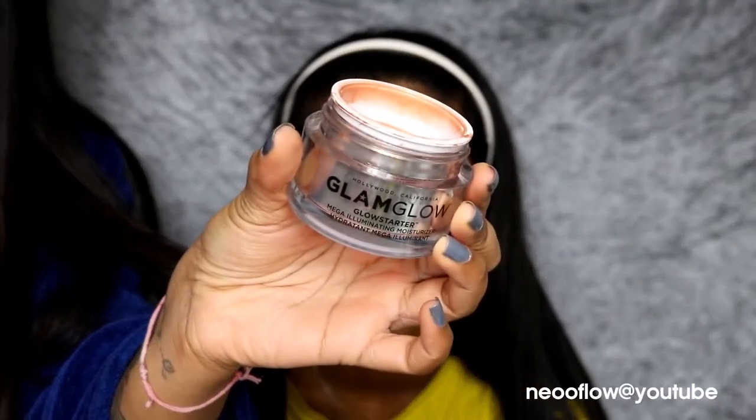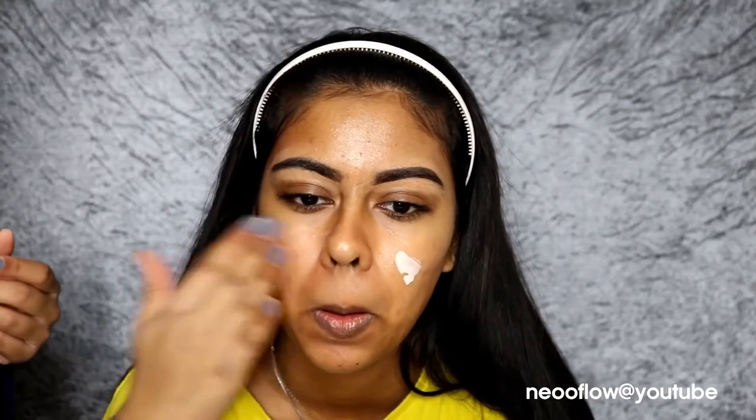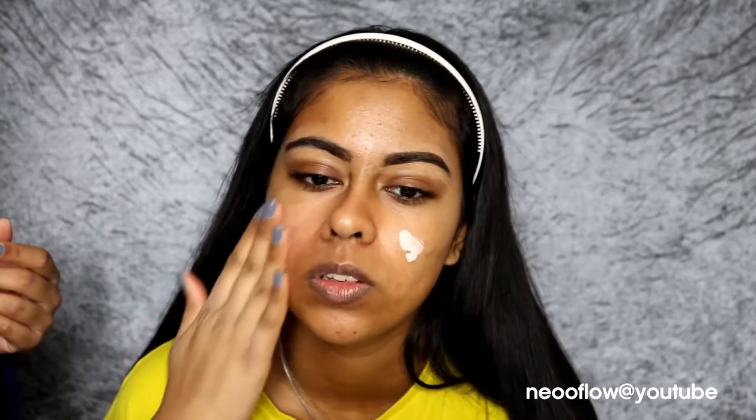Now I'm using the Glam Glow Glow Setter Moisturiser — I always get confused with the name, but this one's in Sun Glow. This moisturiser is so, so good. I'm applying this on her skin because she has more dry skin. Then I'm using some of the Fenty Beauty Profilter Primer, applying it mostly on the cheek area and around her mouth area. I avoided the forehead area because she's a bit dry around there, and since it's a matte product, I just skipped that.